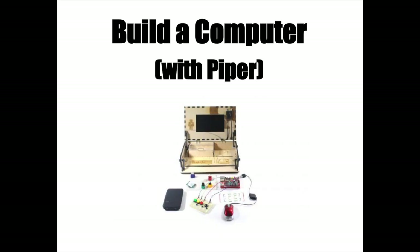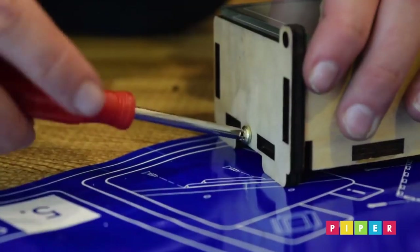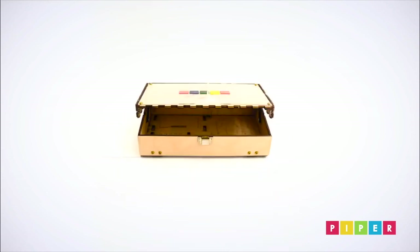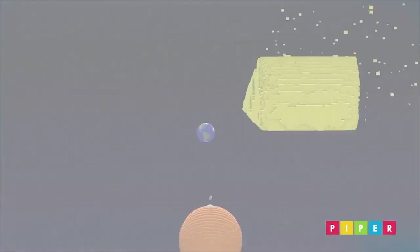If you ever wanted to build your own computer, now is your chance by using the Piper. The Piper uses a Raspberry Pi and some cables to build buttons to go up, down, left, right, and you build it in a Minecraft mod. It's pretty fun.